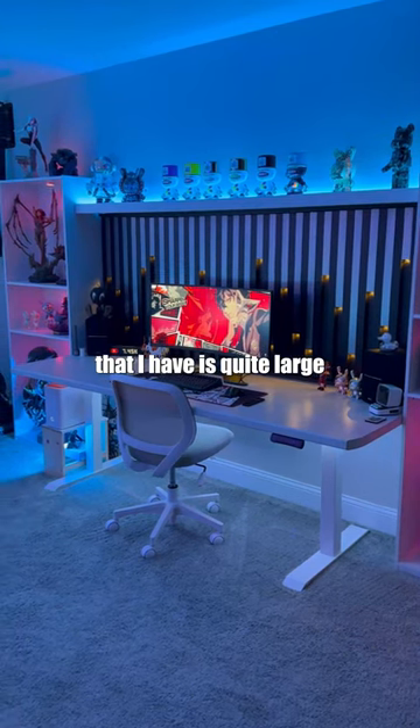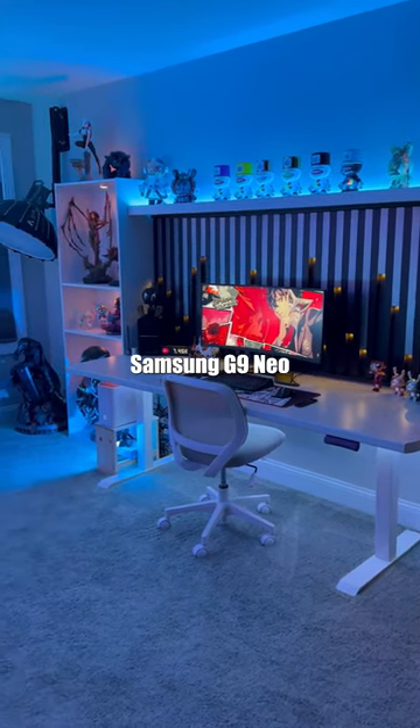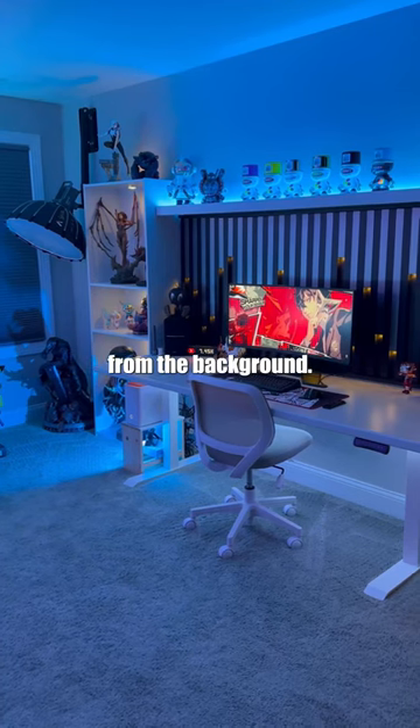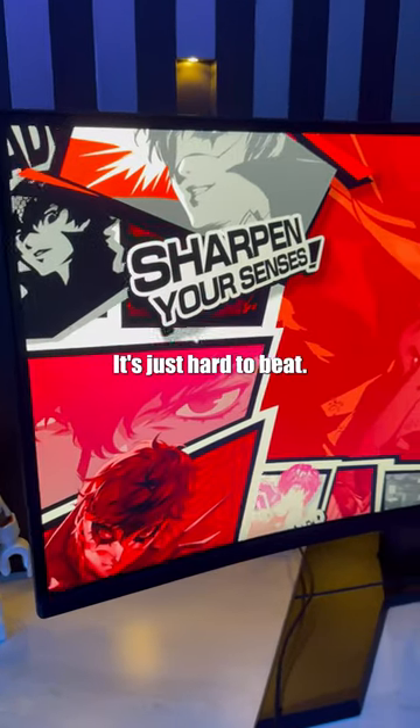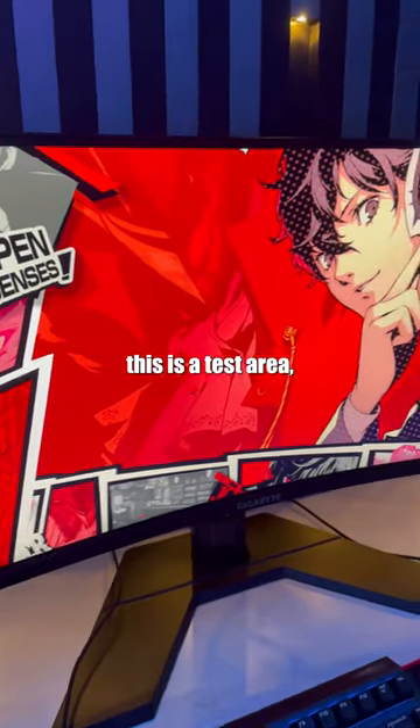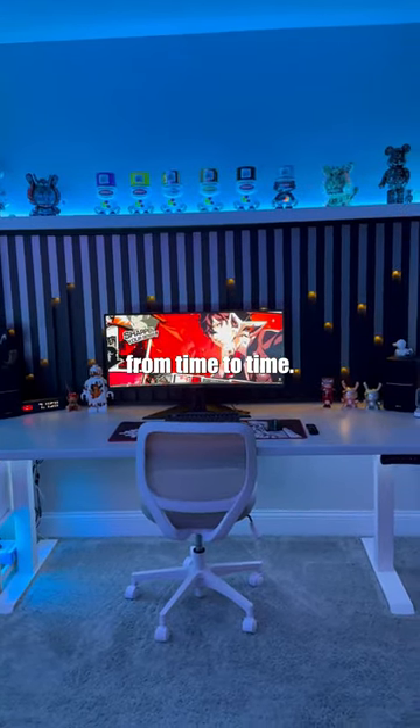This desk that I have is quite large and I was thinking about getting the Samsung G9 Neo, but I didn't want to take away from the background, and the price of this gaming monitor compared to the Neo — it's just hard to beat. But again, this is a test area, so this monitor might change from time to time.